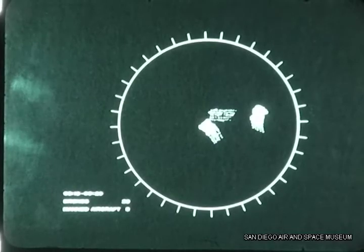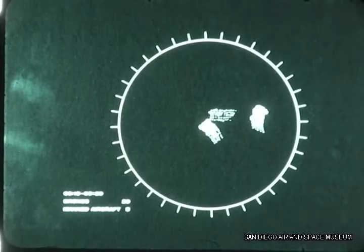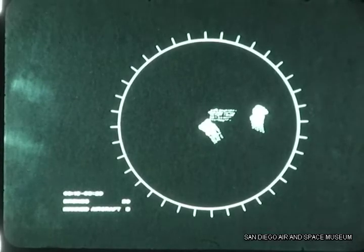The anticipated effects of the chaff dispensing operation are shown. The multiple false target area development continues with the original chaff dispensed for this purpose expanding to form larger targets.